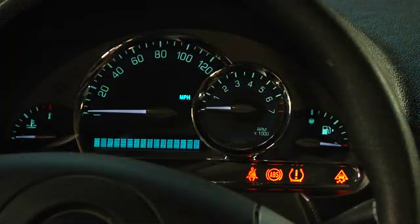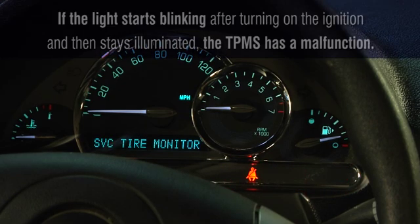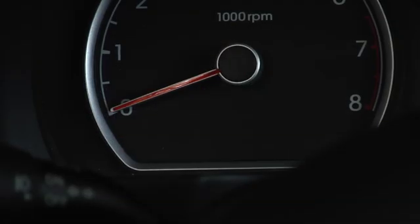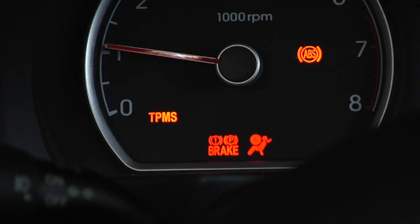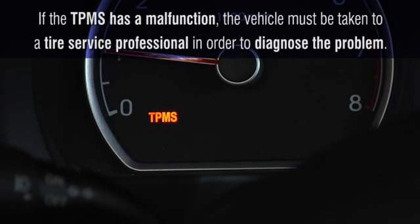It's also important to know that every TPMS has a built-in mechanism to warn you when the system isn't monitoring the tires at all. If the light starts blinking after turning on the ignition and then stays illuminated, the TPMS has a malfunction. Some car companies also use the yellow letters TPMS to identify a system that is malfunctioning and not monitoring your tires. If the TPMS has a malfunction, the vehicle must be taken to a tire service professional in order to diagnose the problem.